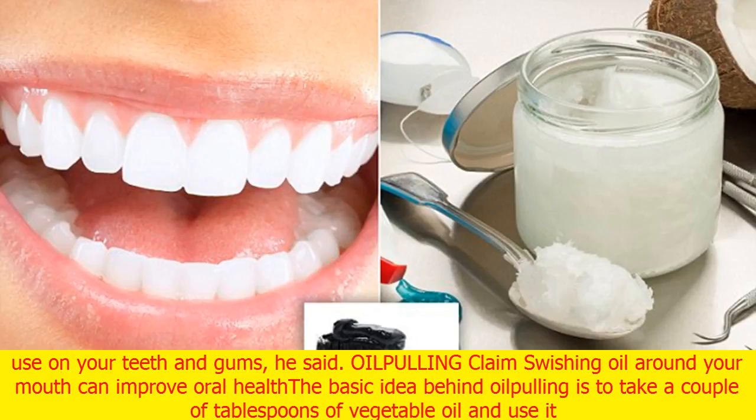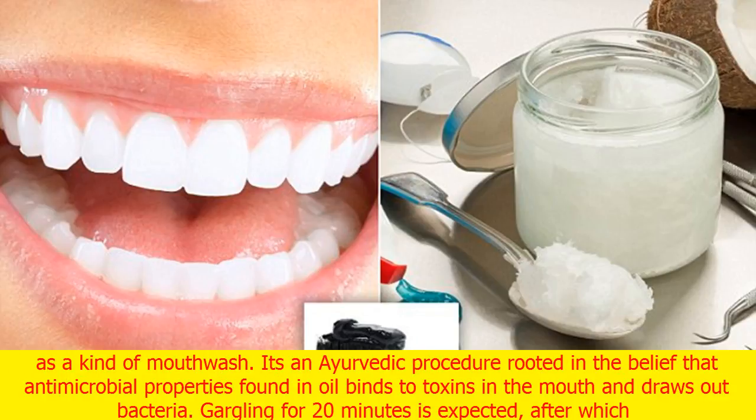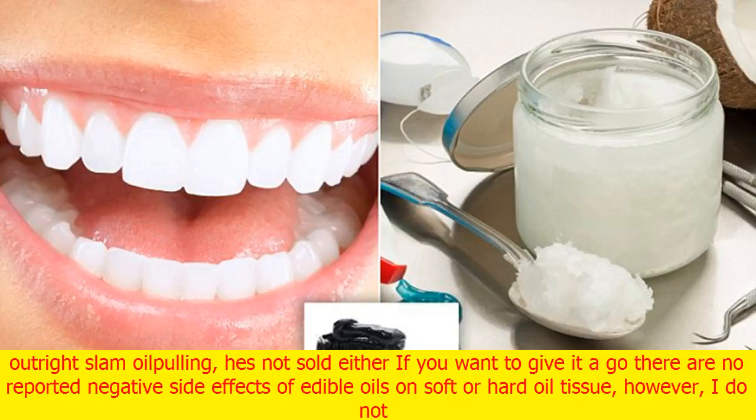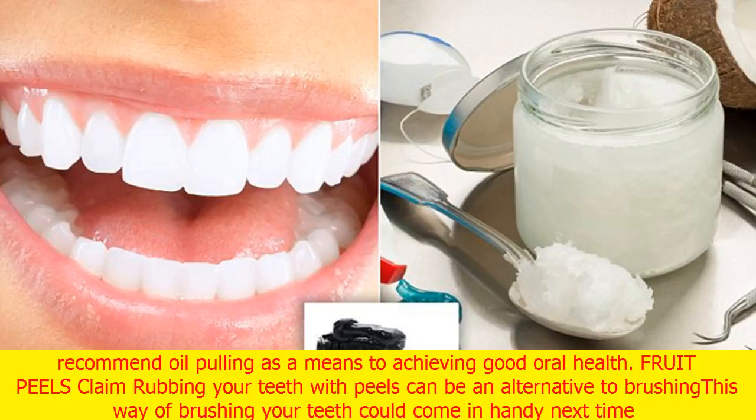Oil pulling claims that swishing oil around your mouth can improve oral health. The basic idea is to take a couple of tablespoons of vegetable oil and use it as a kind of mouthwash. It's an Ayurvedic procedure rooted in the belief that antimicrobial properties found in oil bind to toxins in the mouth and draw out bacteria, gargling for 20 minutes, after which you spit out the oil and any mouth nasties you may have lurking. While Dr. Cronin doesn't outright slam oil pulling, he's not sold either: there are no reported negative side effects of edible oils on soft or hard oral tissue, however, I do not recommend oil pulling as a means to achieving good oral health.